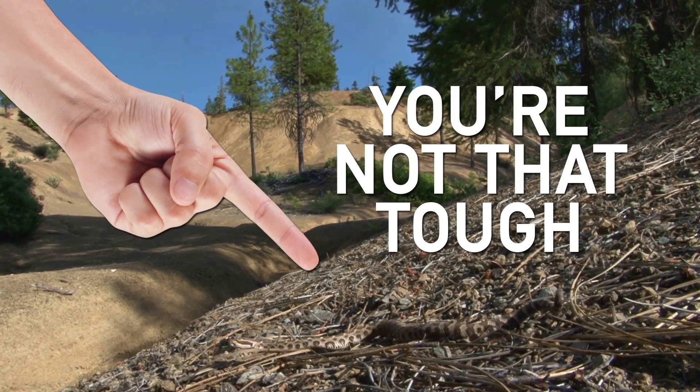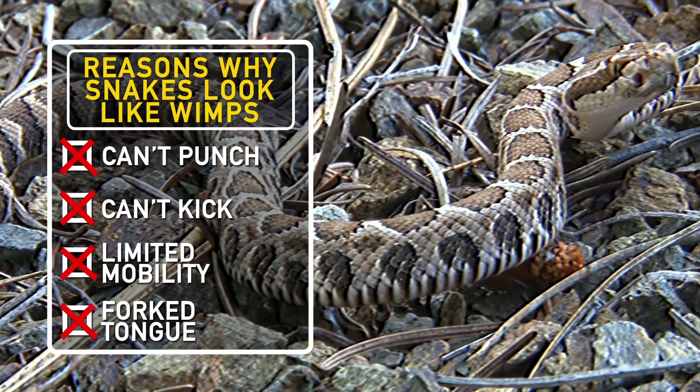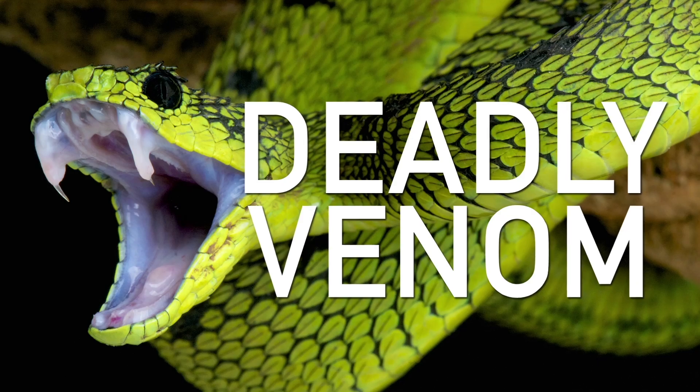Let's be real here folks, for the most part, snakes don't look that tough. They can't punch you, can't kick you, have pretty limited mobility and a forked tongue — I mean come on. But nature, in all of its clever evolutionary glory, gave snakes the ultimate chemical compensation: deadly venom.